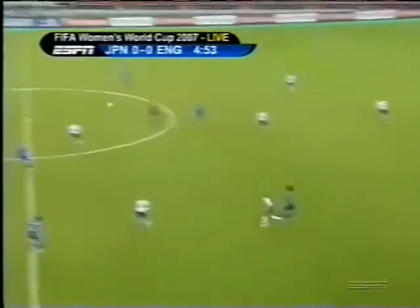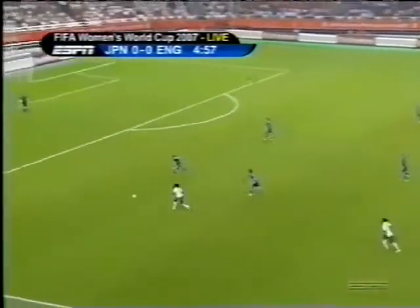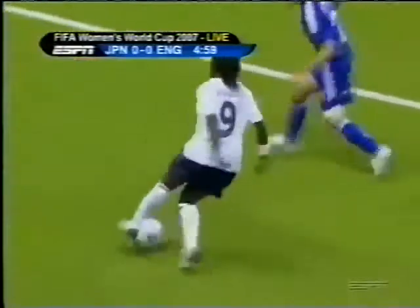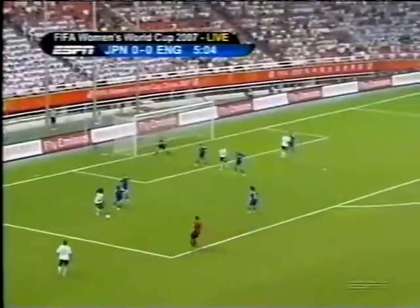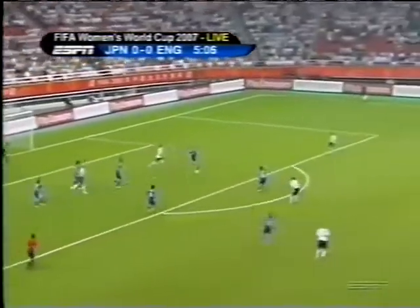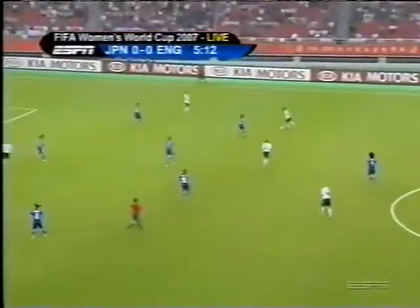I think it's great for England to be taking this next step in their game. Having said that, you can see how strong Japan is. This is Aluko — full of pace, full of cunning. She needs support to lay it off, and in fact the support runs have gone ahead of the ball. But England maintain possession.